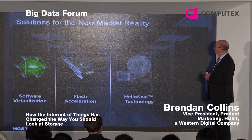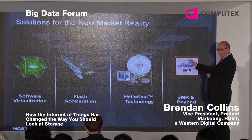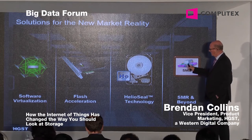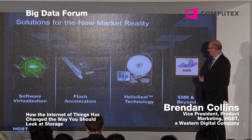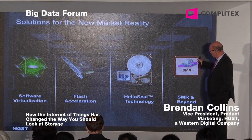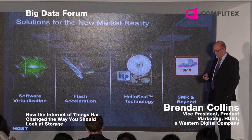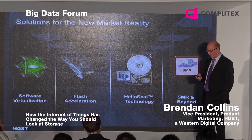Here are some of the solutions we've been looking at as a company for the new market reality. On the left-hand side of the chart, you have solutions addressing hot data; on the right-hand side, cold. On the very left, you have software virtualization for PCIe and flash acceleration cards. On the right-hand side, the two big building blocks are HelioSeal and SMR — and these are what's going to make storing data in the data center affordable.